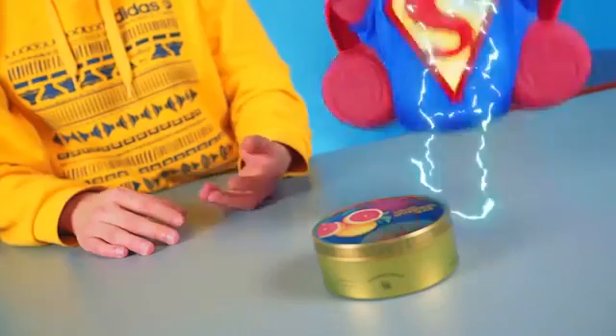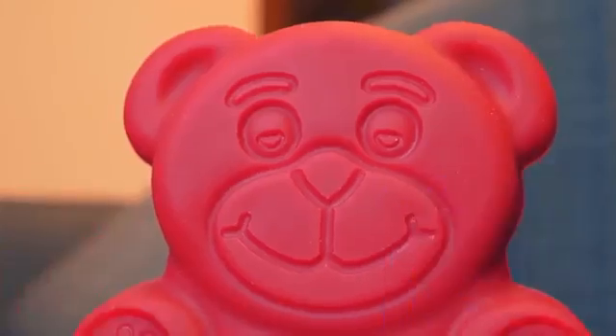If you haven't checked the Jelly Gummy Bear channel yet, you should do it right away — you'll certainly like all the funny experiments. Thanks for watching.